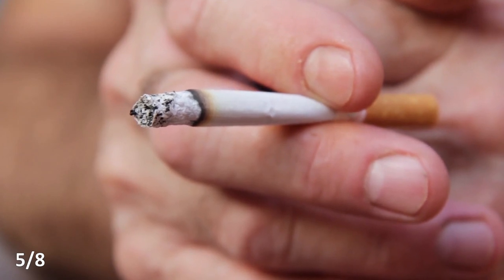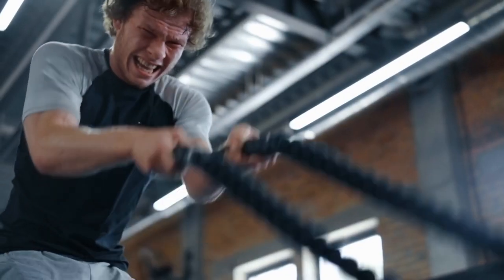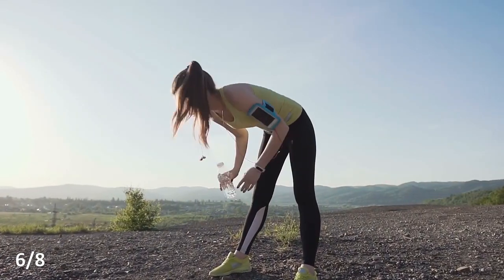Now let's talk about lifestyle. For healthy and elastic blood vessels, you have to fight excess weight, because people who are overweight are much more likely to have vascular problems. It is also necessary to give up bad habits — first of all, smoking, which is the surest way to ruin your blood vessels. You have to be physically active and spend more time in the fresh air, because it gives us a normal exchange of oxygen in the cells and reduces the load on the cardiovascular system.